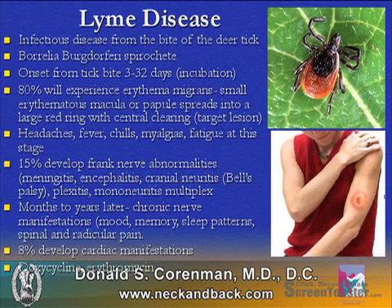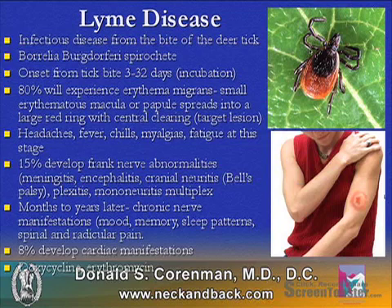Lyme disease is an infectious neurologic disease caused by the bite of the deer tick. The deer tick carries the bacteria Borrelia burgdorferi, which is a spirochete.